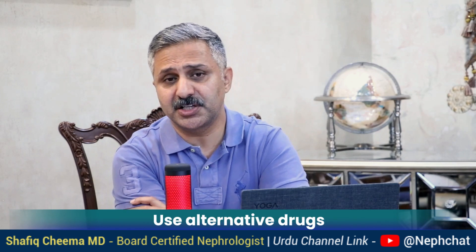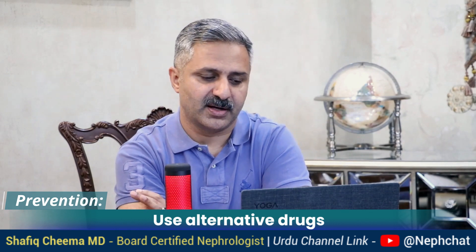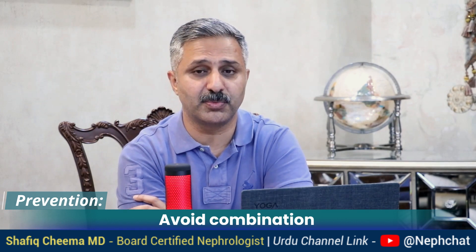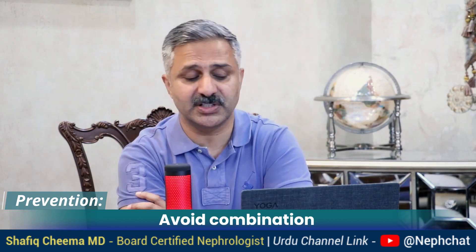Number five: use an alternative drug — use less nephrotoxic drugs. Number six: avoid combination — for example, a combination of vancomycin and gentamicin could be more toxic than either one alone. So avoid combining different medications which are nephrotoxic.